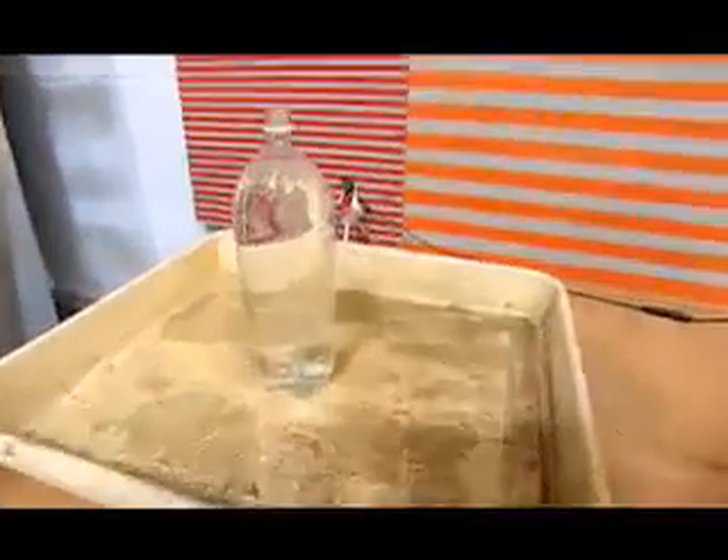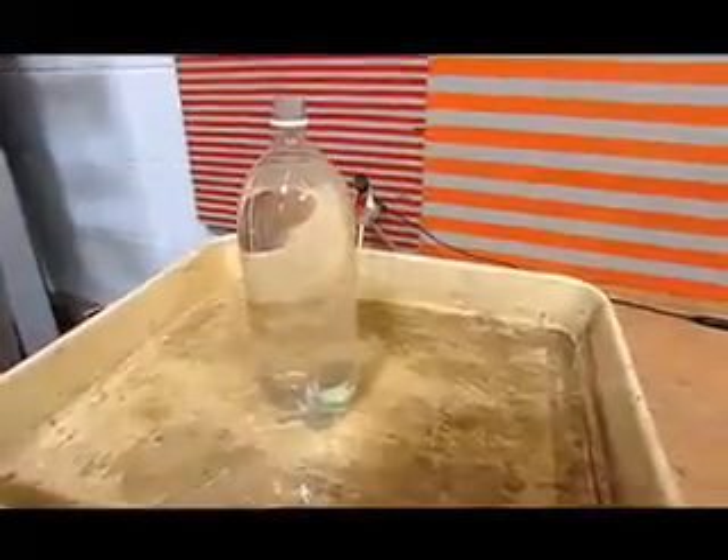The shiniest surface should lower the nucleation sites, meaning less of an immediate eruption. That's not doing anything more than the wall of the plastic bottle itself.